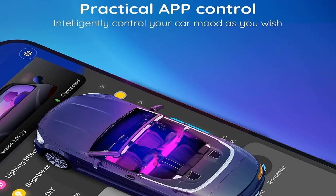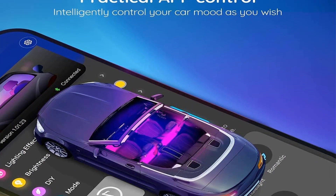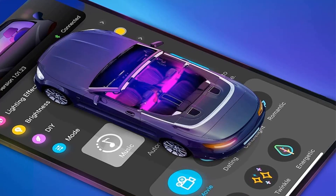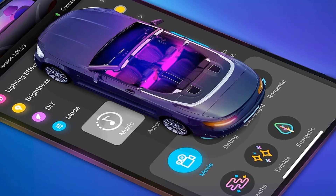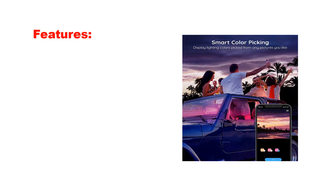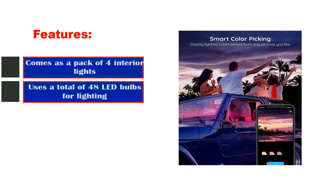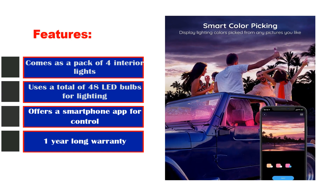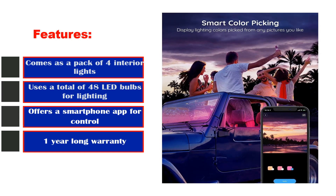Moreover, being a trusted brand in the realm of LED products, Gavi provides consumers with the added assurance of a generous one-year warranty, further underscoring its commitment to quality and customer satisfaction. Best features: comes as a pack of 4 interior lights, uses a total of 48 LED bulbs for lighting, offers a smartphone app for control, and a 1-year-long warranty.